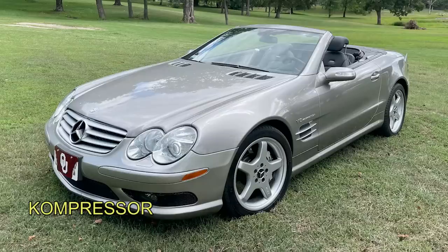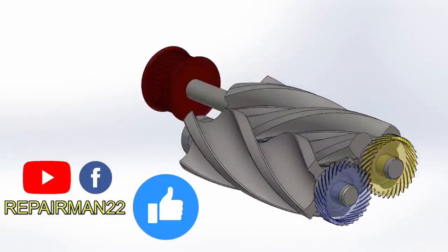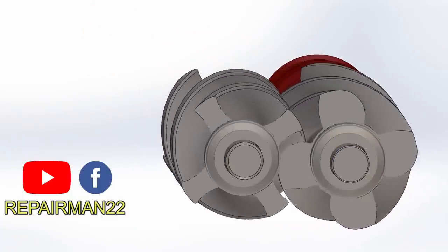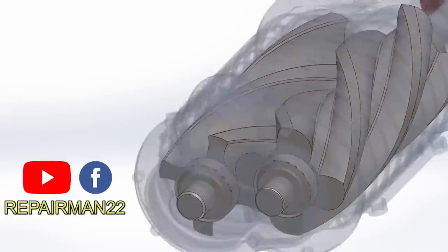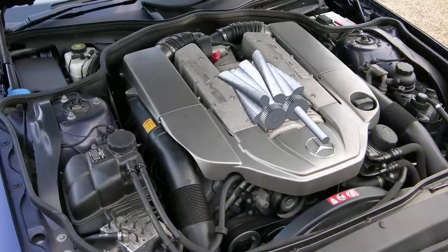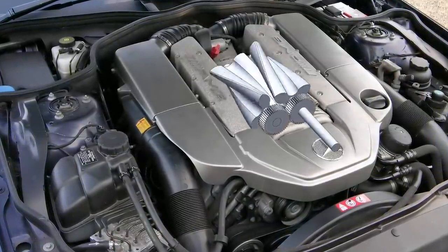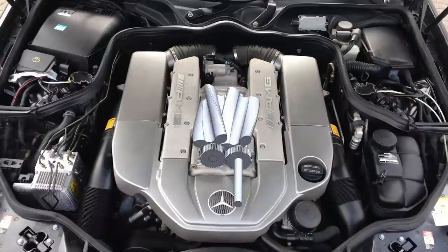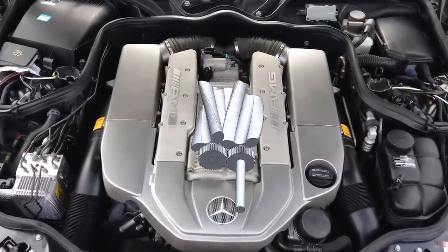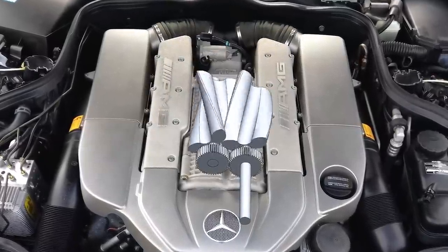We continue with engine number six: the compressor engine. The word 'Kompressor' in German simply means compressor, meaning devices are used to compress the air and increase the power of the engine. Mercedes was one of the first to install supercharging devices, especially these rotor compressors. The main advantage is that they have a faster response than turbos, although in the end they're less efficient.